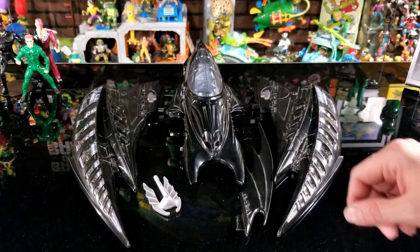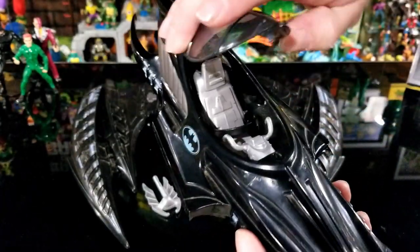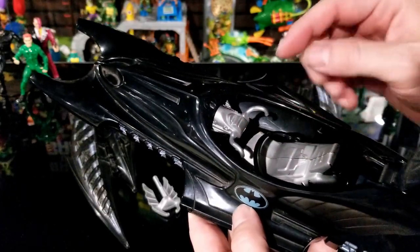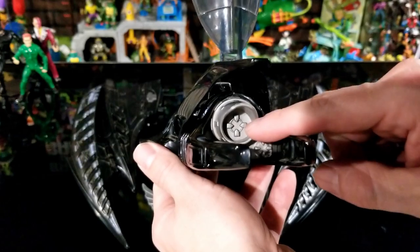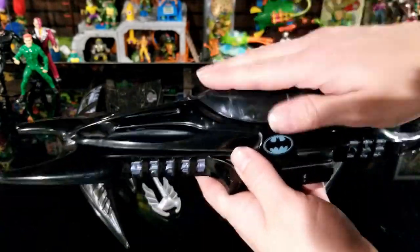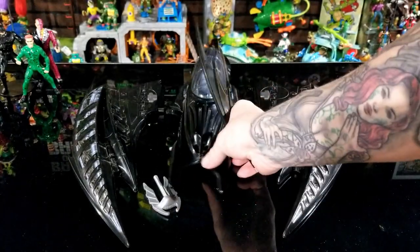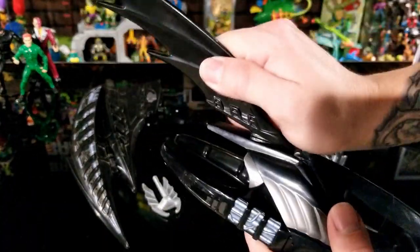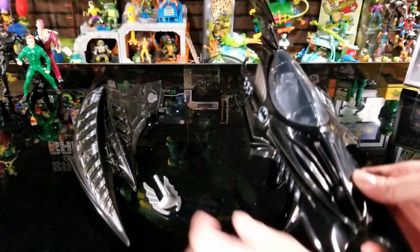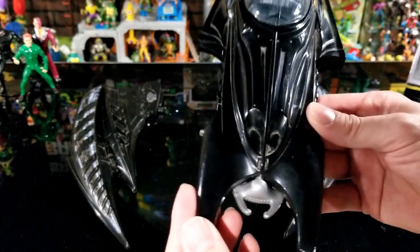Here's the Batwing all out of the box with all its pieces. Before the wings go on, you can see where they hook on. The cockpit just opens up and fits one figure. There's no stickers on the inside but it does have a little seat belt. Here's that back fin — it just slides right on the back and hooks in, unlike the Batboat fin this one comes right off. The projectile slides in the front and there's a button to shoot it.